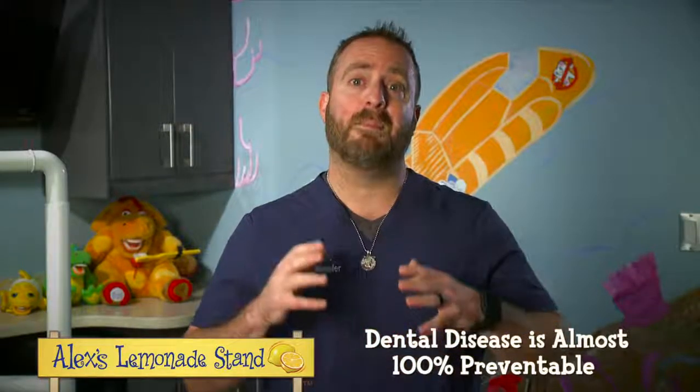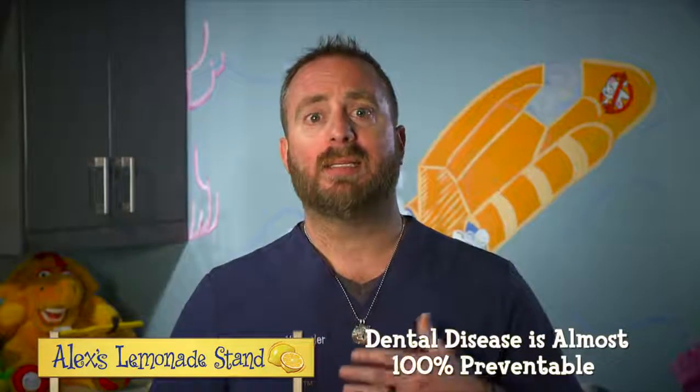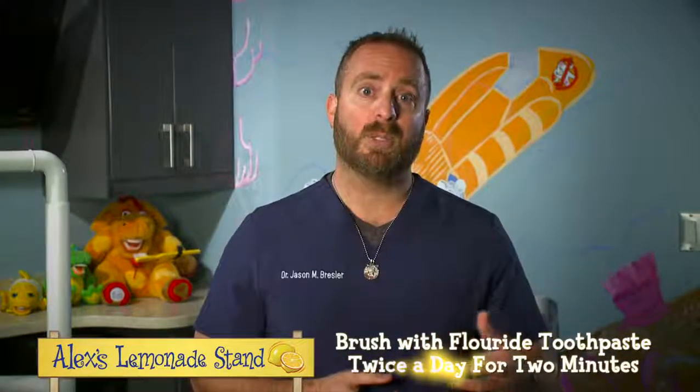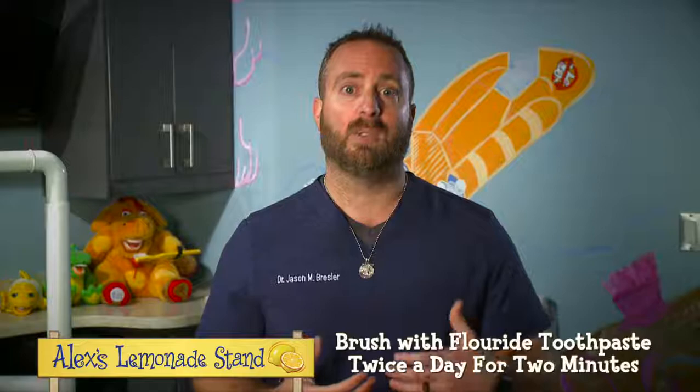One good thing about dental disease is that most of it's 100% preventable. As long as you practice healthy habits, dental disease is unlikely to contribute any additional stress to you and your child during their care. To prevent dental disease, your child should brush their teeth twice a day with a fluoride toothpaste for two minutes. The most important time to brush is right before bed, and after brushing, your child should not eat or drink anything except water. The second most important time is in the morning — it's better to brush after they've eaten breakfast, which keeps their mouth cleaner longer and significantly reduces the risk of decay.